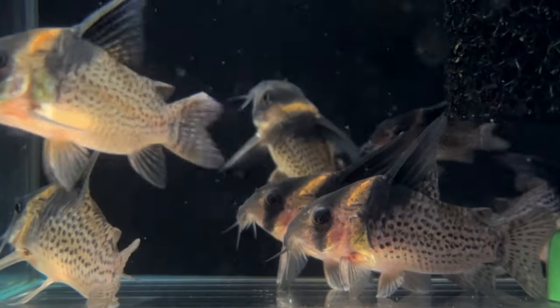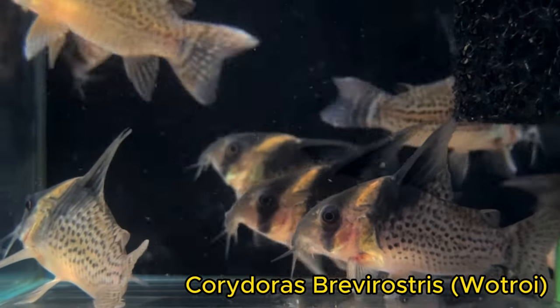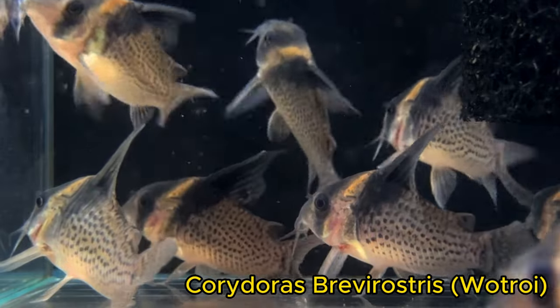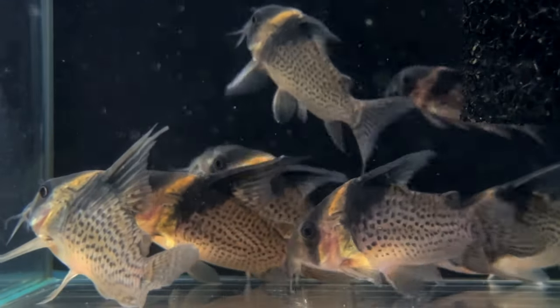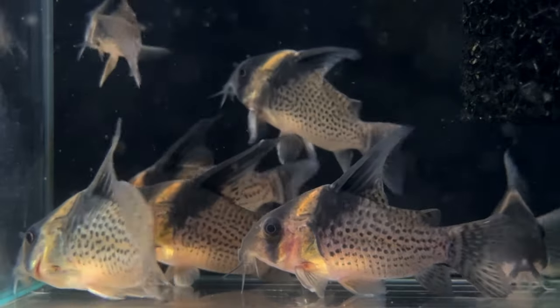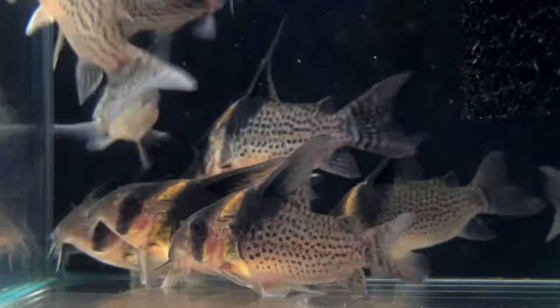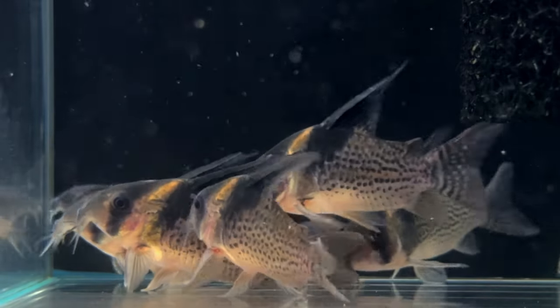This is a very unique, large-bodied cory called Corydoras brevirostris, or the Watroy cory. They have a really high dorsal fin compared to some of the other Corydoras around their size, and they're a little more chunky than something like a panda cory or a peppered cory, while staying a similar length.